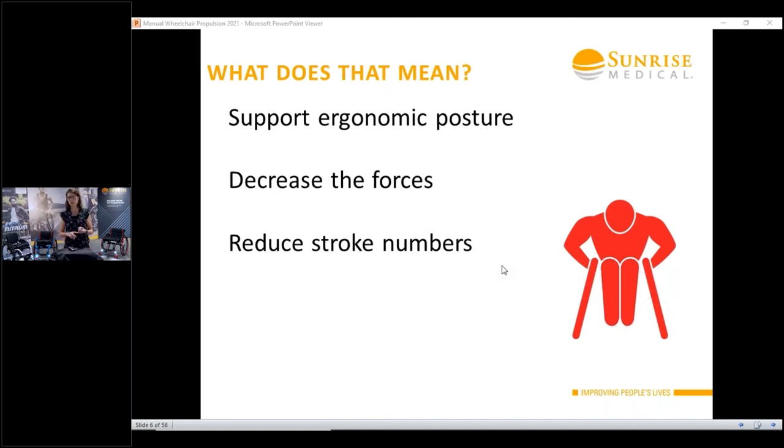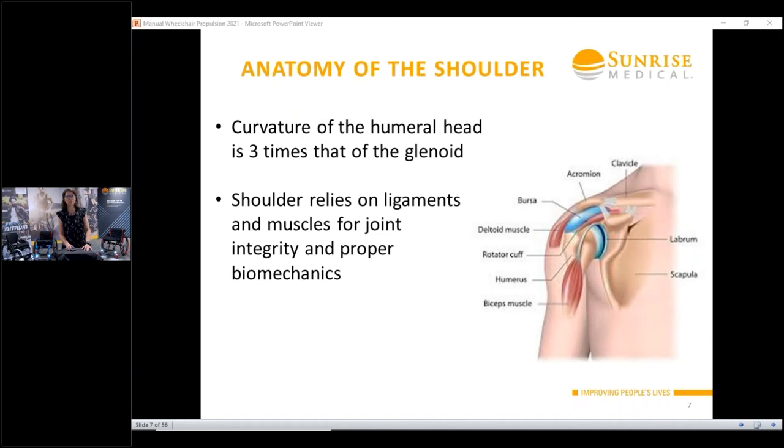When you condense all that evidence, it says you want to minimize the number of times you hit that wheel — your stroke frequency — minimize the force with which that movement is applied, and avoid extremes of ranges of motion of your shoulder, elbow, and wrist. That's what we're trying to create by configuring these manual wheelchairs, which are pushed with upper extremities full-time. Remember, the shoulder is really built for mobility; it's not meant to be a weight-bearing, strong joint. We rely on ligaments and muscle tendons to maintain shoulder joint integrity.